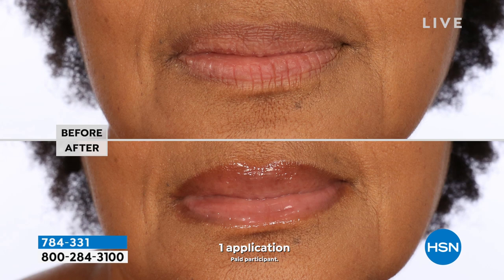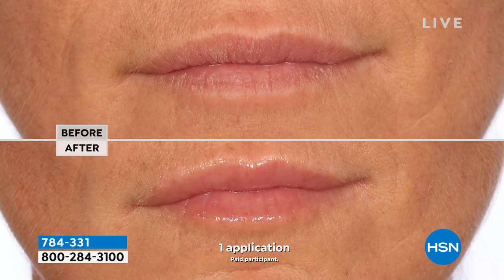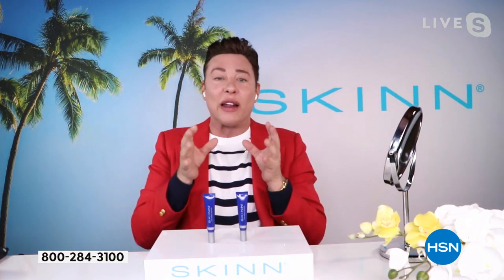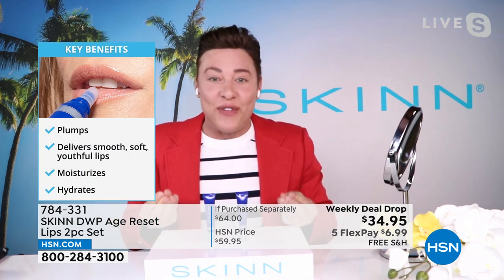This is in our DWP — deep wrinkle protocol — which is like the Rolls Royce of our anti-aging engineering. It contains peptides that help support the skin's own collagen and hyaluronic acid with continued use. It contains something brand new that gives you immediate plumping. Do you see how dry and flaky her lips were? It's hard to put lipstick on lips that are dry and flaky. With one application, our brand-new oil-soluble — a first in the industry — three molecular weights of hyaluronic acid can penetrate multiple layers of lips and give you immediate volume and hydration.